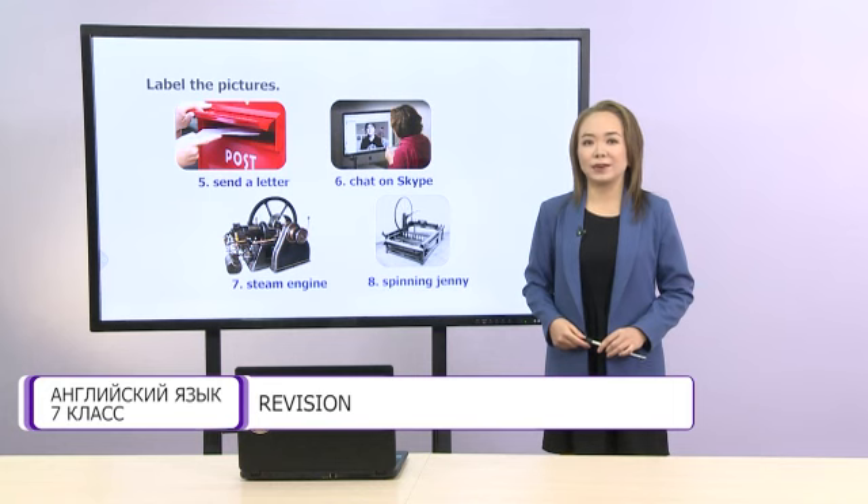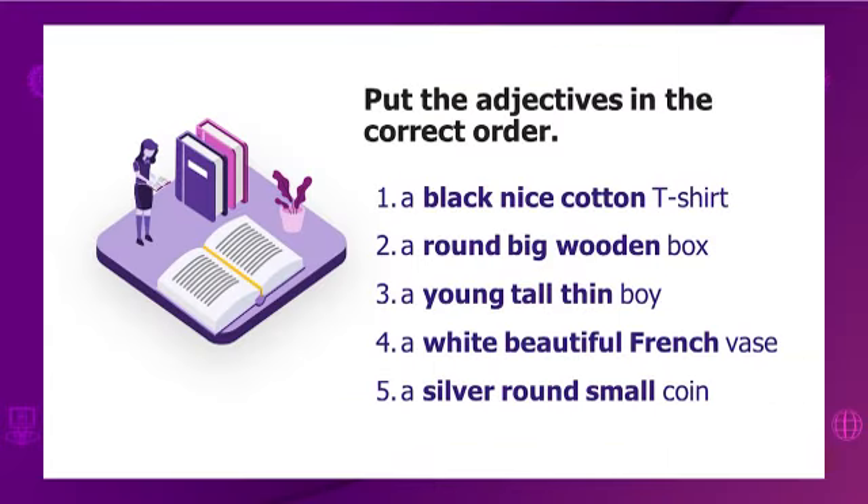Let's continue our lesson. Dear students, do you remember adjectives? I hope you do. Look at this task, please. Put the adjectives in the right order. Let's look at them together. The first – a black nice cotton t-shirt. Second – a round big wooden box. The third – a young tall thin boy. The fourth – a white beautiful French vase. The fifth – a silver round small coin. You have some time to do this task.